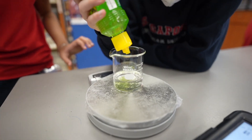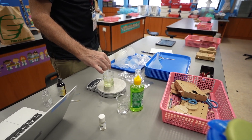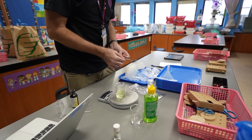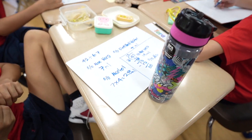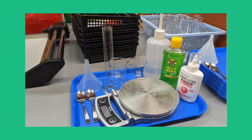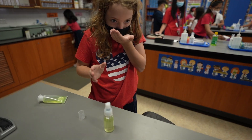Once students identified what type of matter hand sanitizer was made out of, it was time to create it and learn how mixing of two or more substances resulted in new substances. This required students to know how much aloe vera, distilled water, and 90% alcohol needed to be added for a 42 milliliter amount of hand sanitizer. Students used the knowledge and skills they gained in math class to make their calculations. Once they were ready, classes went into the science lab to create their hand sanitizer, using cylinders, beakers, and scales to measure the different substances and ultimately mix them until it became one substance — hand sanitizer.